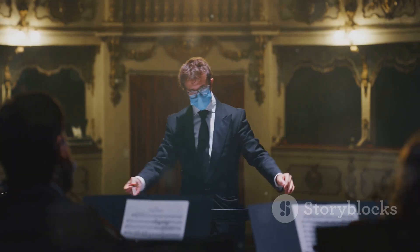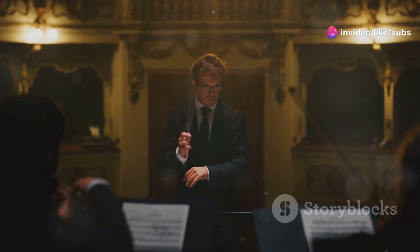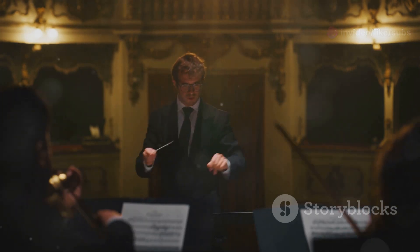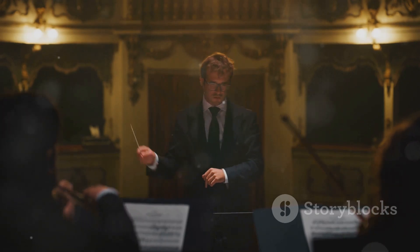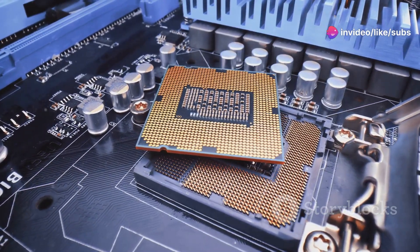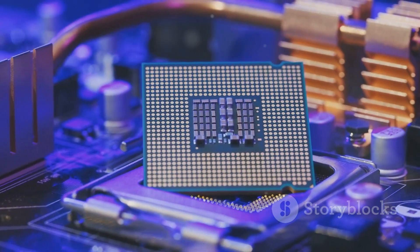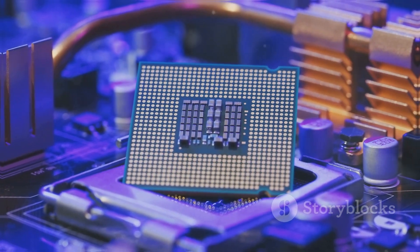Think of the CPU as the conductor of an orchestra. It interprets the musical score — which represents the instructions — and directs the musicians, which represent the other components of the computer, to produce the desired music, which represents the output. The CPU's speed is measured in gigahertz, with each gigahertz representing billions of cycles per second. The higher the clock speed, the faster the CPU can process information, making your computer feel more responsive and capable of handling demanding tasks.